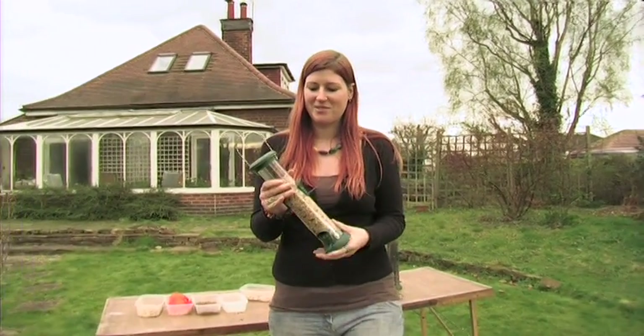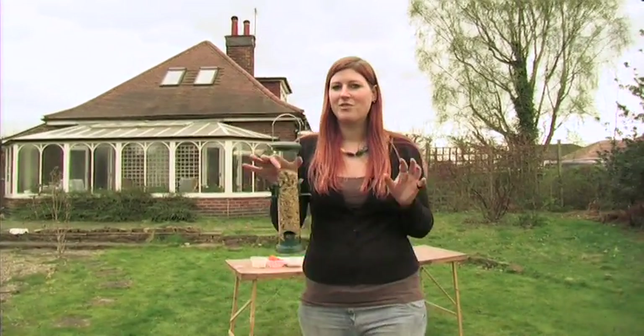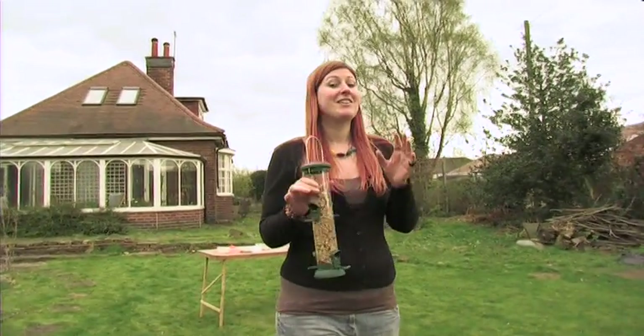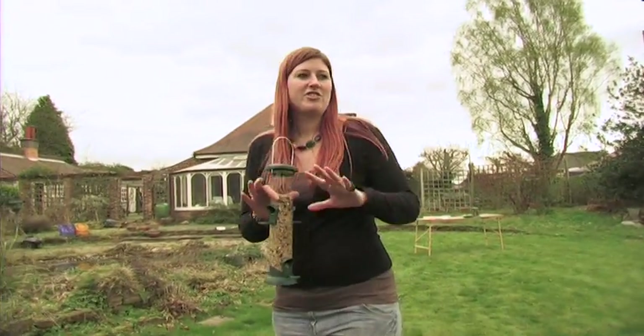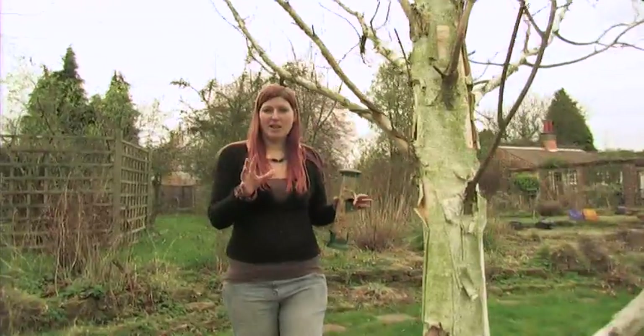The next thing to think about is where to position your bird feeders. It's a good idea to position a few in different areas of the garden, as some birds like house sparrows and starlings can be quite territorial about feeders, and collared doves can just eat the lot. By positioning feeders in different places you ensure every bird gets their share. Make sure the location is not too windy, not too sunny, and generally sheltered, with a clear view so birds can see that it's clear from predators as they approach.